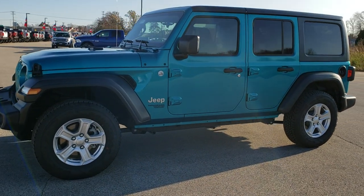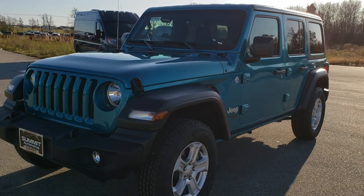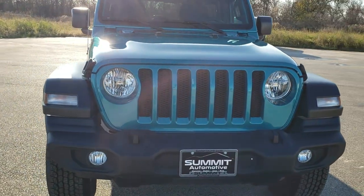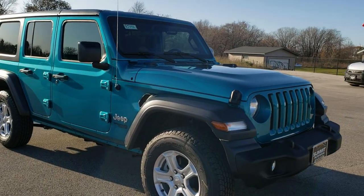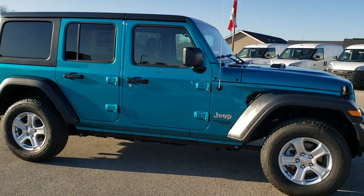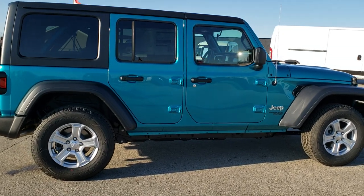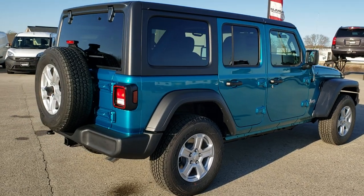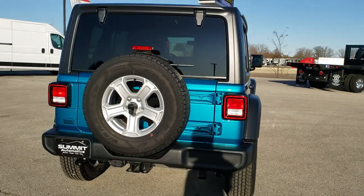This is stock number 9J46. We are here at Summit Automotive in Fond du Lac, Wisconsin — your new and used Jeep headquarters. Today we are checking out this brand new 2019 Jeep Wrangler Unlimited with the 24S Sport Package. It is in bikini clear coat and from this HD video you will be able to tell how good this Wrangler looks all the way around. Get a really good idea of the styling and color on this one.